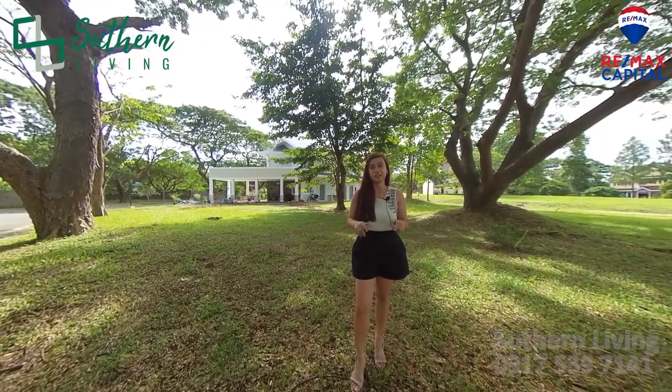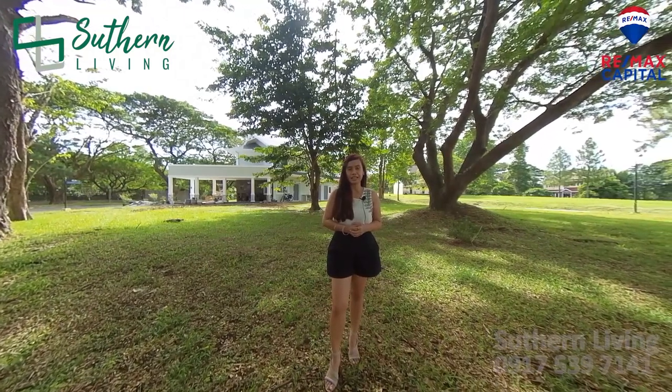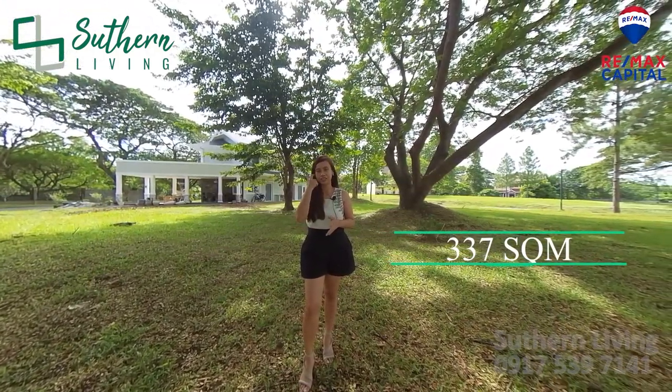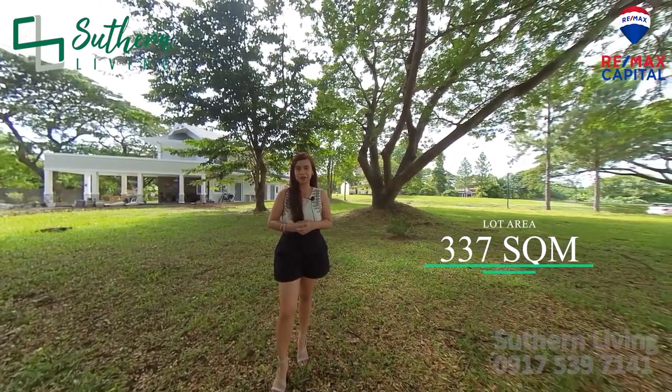Ayan, mga ka-south. Nandito tayo ngayon sa actual lot na ipi-feature natin today. This has a lot area of 337 square meters. It's a corner lot dito sa American-inspired community.